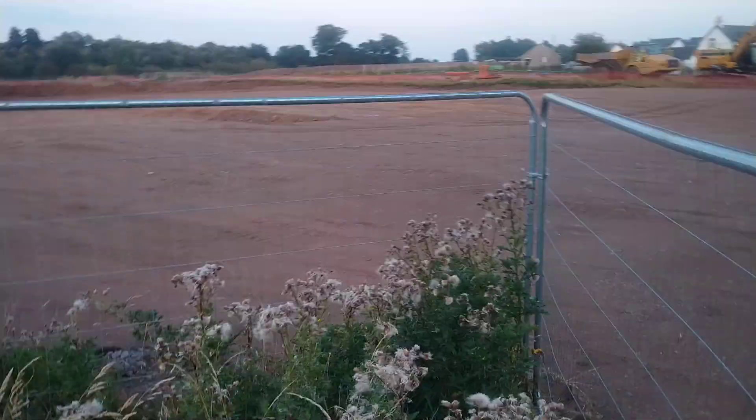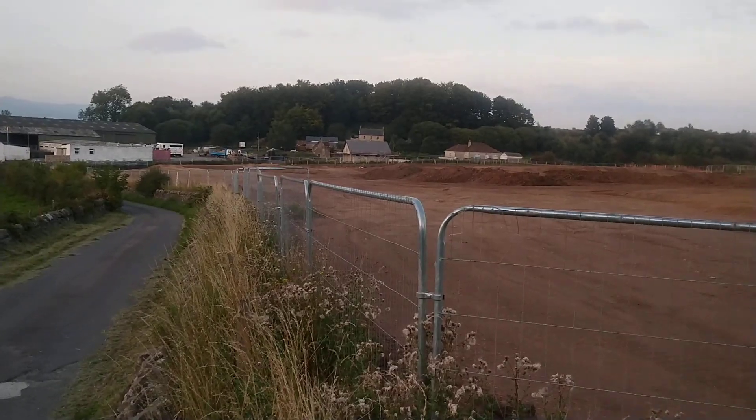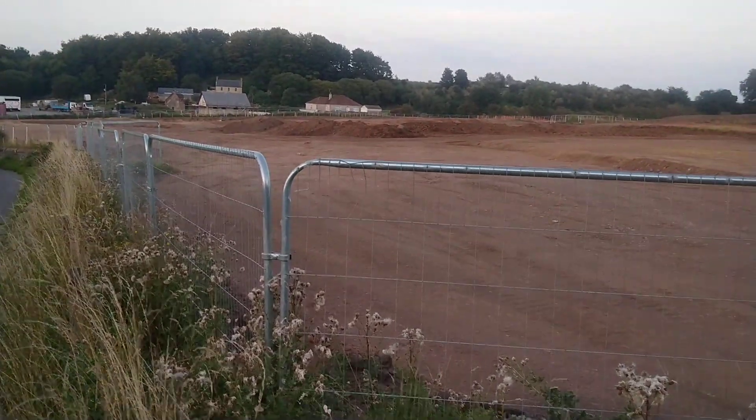It's a bit rocky. You can see - it was dark last night when I came up here - so you can see what they've been doing.